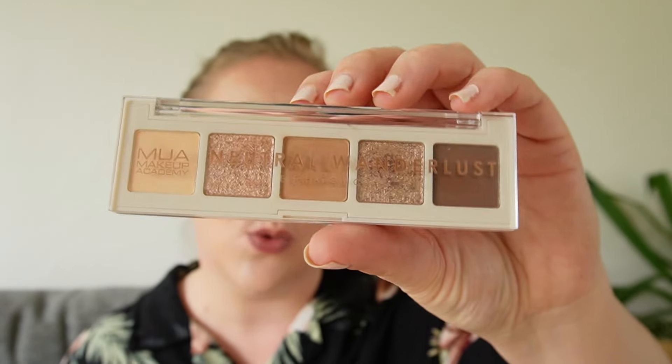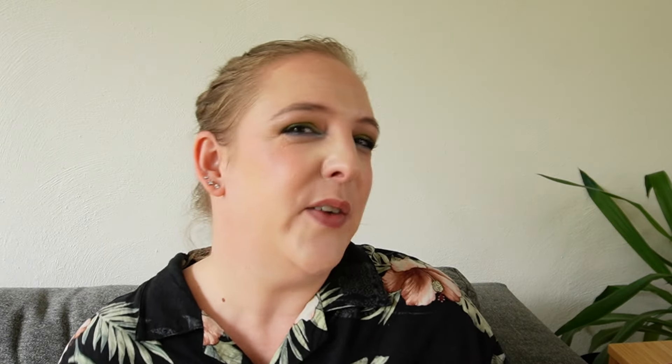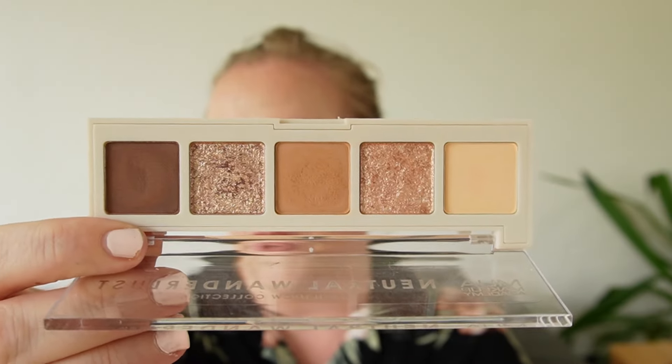Finally in this part of the ranking, I have the MUA Neutral Wanderer. I've ranked some of the MUA 5-pans much higher, but this is the most boring one of the bunch I have. It's really, really pretty though — if you're looking for a really good, affordable neutral eyeshadow palette that is under £5 at the UK drugstore, then maybe look into this.